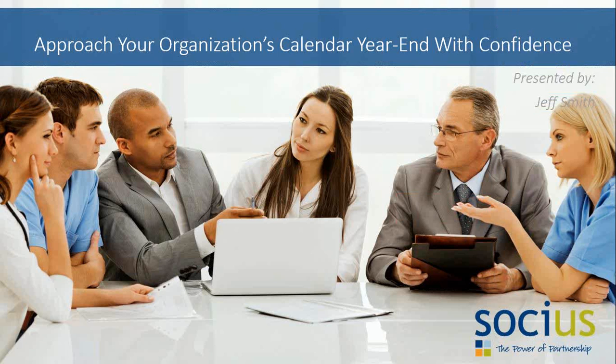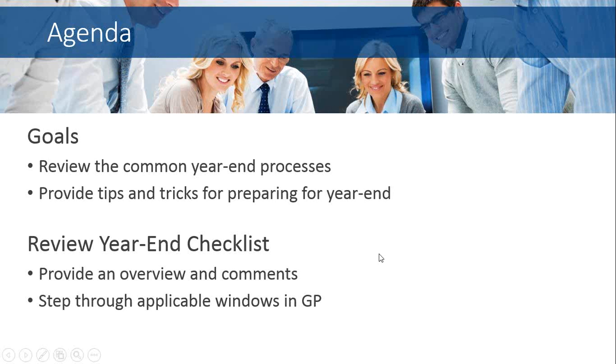Today we're going to be discussing how you can approach your organization's calendar year-end closing process with confidence. Our goals for today's session will be to review the common year-end processes for a number of modules, provide tips and tricks for preparing for the year-end, and review year-end checklists. We'll step through some of the applicable windows in GP so you can see what the windows look like and how this process really works.